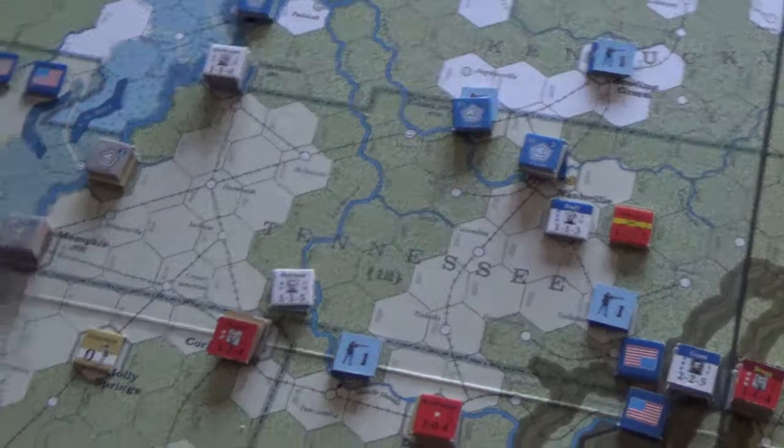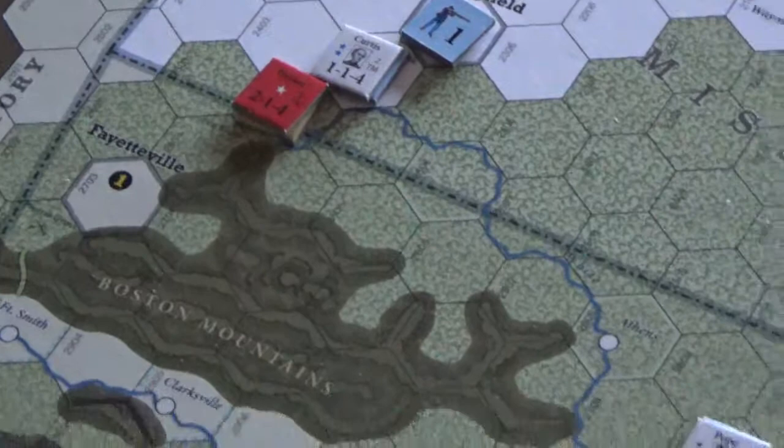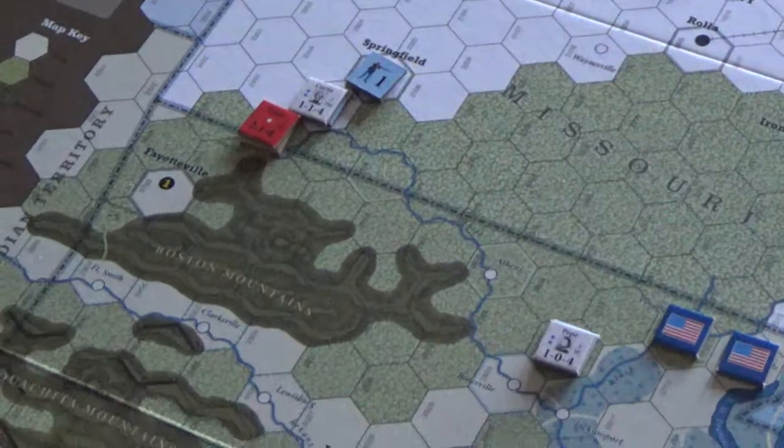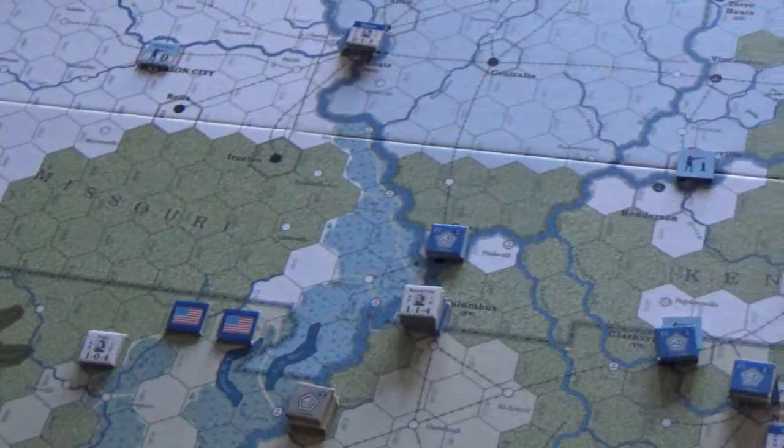Taylor tried to push, which is hard for the Confederates, but everything else is pretty much quiet. The Union only has nine victory points toward eighteen, so getting closer to twelve, which might happen next turn.